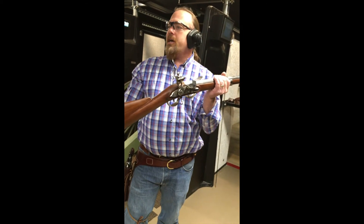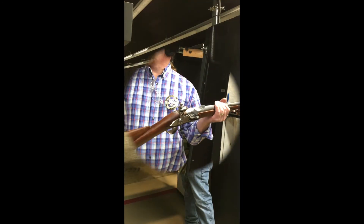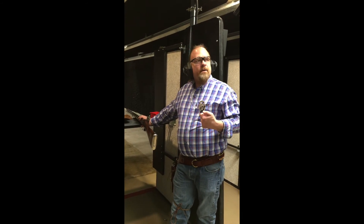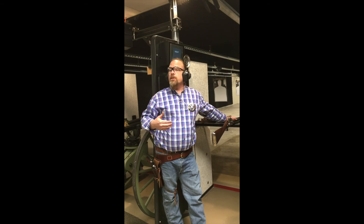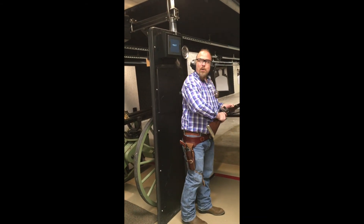Have you ever seen the Coyote and Roadrunner where they lead the gunpowder trail? Same principle. Okay, that weapon is now hot. When I pull the hammer back, it will be ready to shoot. Bear in mind, even in the summertime, high humidity would have an effect on this weapon. Here we go.